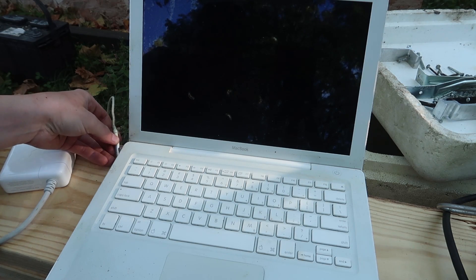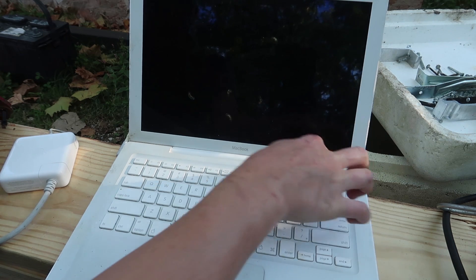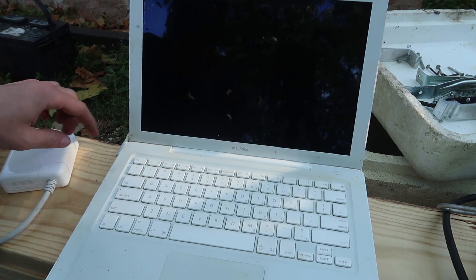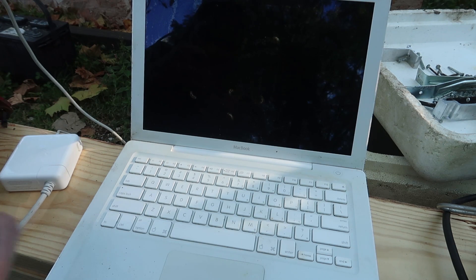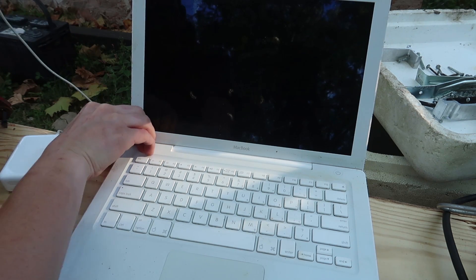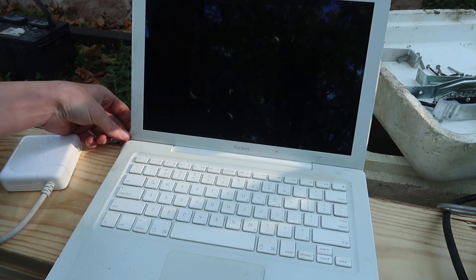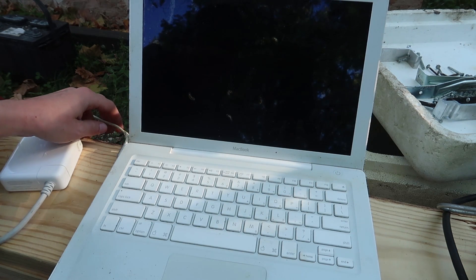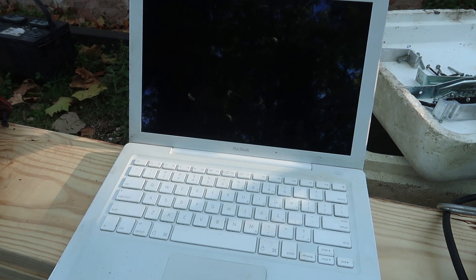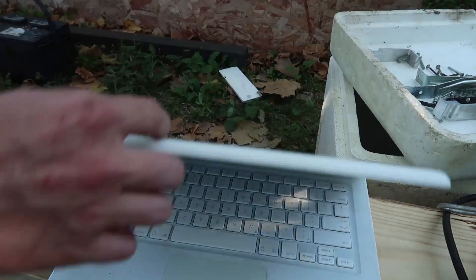Yeah, this does not look like a good computer. But hey, for near free, it's not too bad — I can use it for spare parts. Actually, I have a friend who likes to take apart MacBooks — I'll just give it to him.